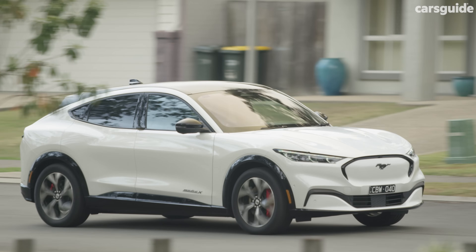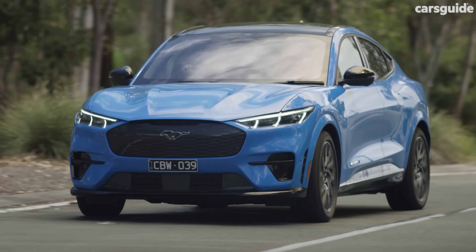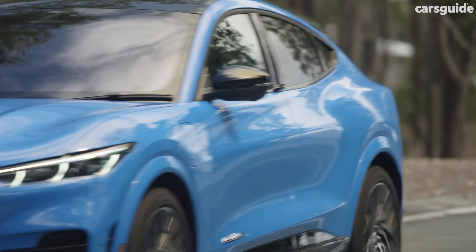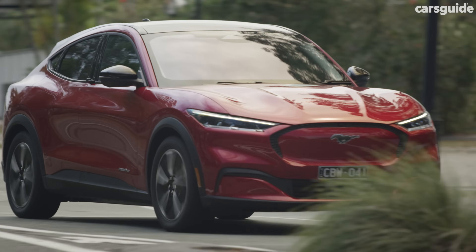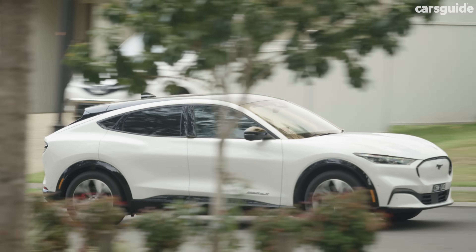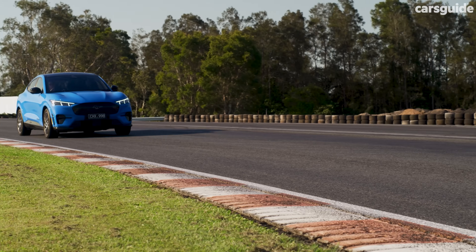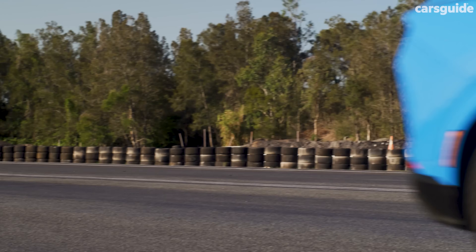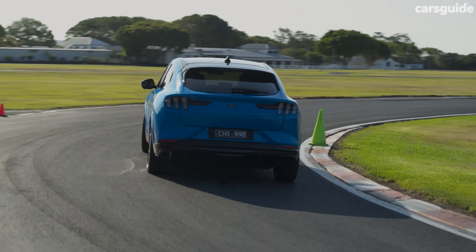Key to any EV is driving range, and the Mach-E delivers with big battery packs at each grade offering healthy travelling distances between charges. You get roughly 470km for the base Select and up to 600km for the Premium, according to the more accurate WLTP testing cycle, making it at least competitive, if not better, with most rivals. You're not left wanting for performance either, with solid motor outputs to try and earn that pony badge.